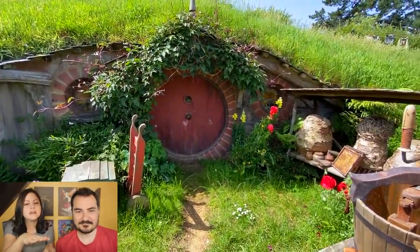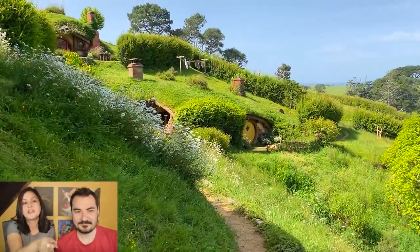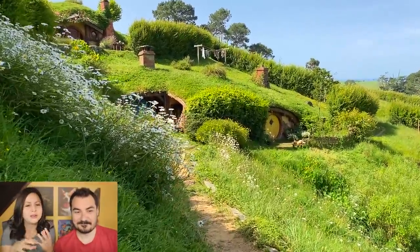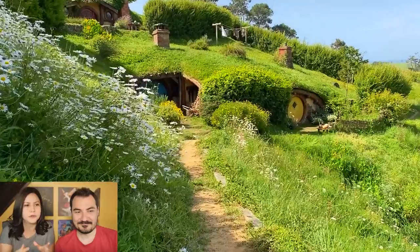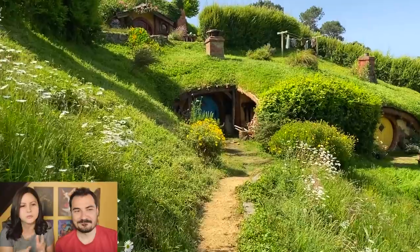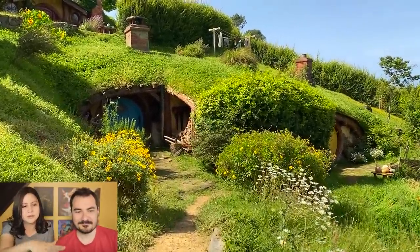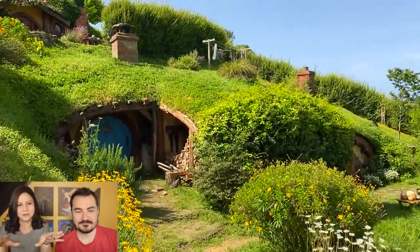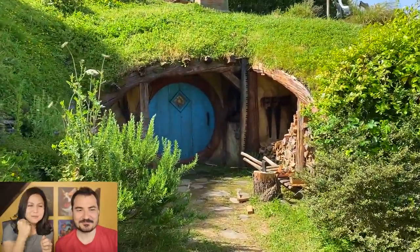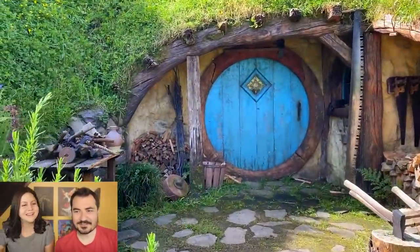Around this area is accessible for everyone, but then this section is not accessible because these are the newer houses added for The Hobbit, and they keep them because they still do some documentary shootings there. It's a bit not as well-kept in terms of mowing — they're more rustic. But we got access there. Well, we're YouTube celebrities, so.